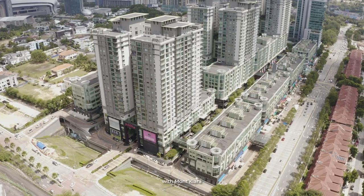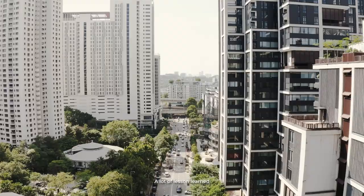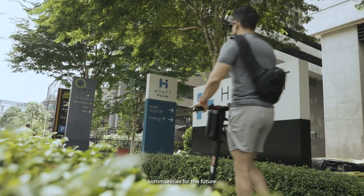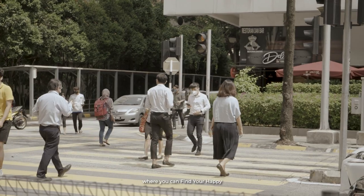We're very proud of what we've done with Mont Kiara and how it has expanded to where it is right now. A lot of lessons learned could be taken from what we've done here, and it became the foundation of how we develop communities for the future — communities that we will build where you can find your happy place with us at UEM Sunrise.